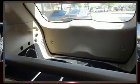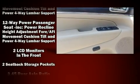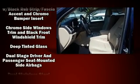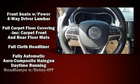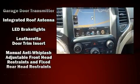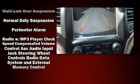Jeep ensures the safety and security of its passengers with equipment such as dual front impact airbags with occupant sensing airbag, head curtain airbags, traction control, brake assist, anti-whiplash front head restraint, ignition disabling, and four-wheel disc brakes with ABS. For added security, Dynamic Stability Control supplements the drivetrain.